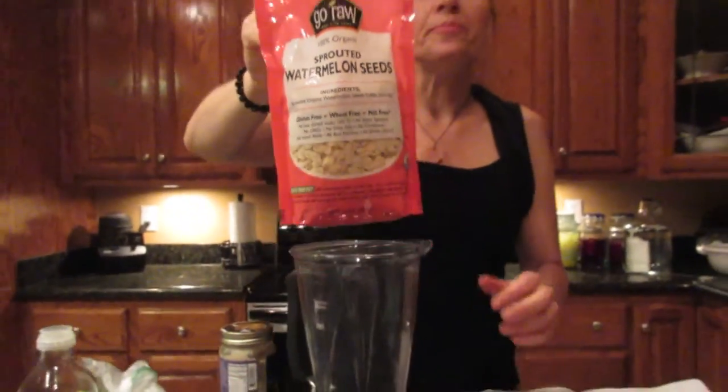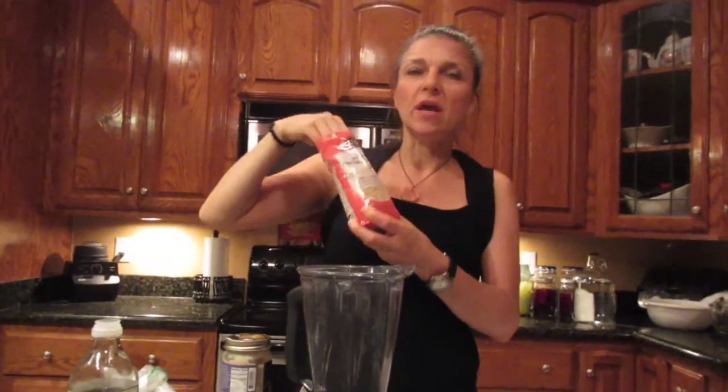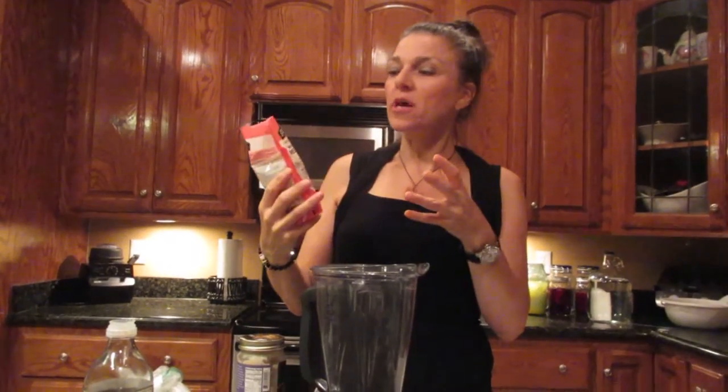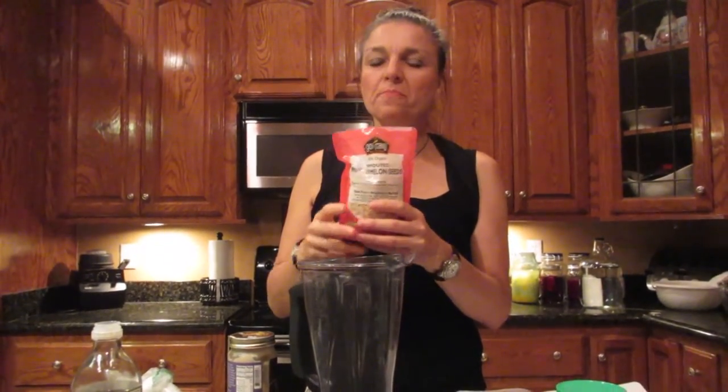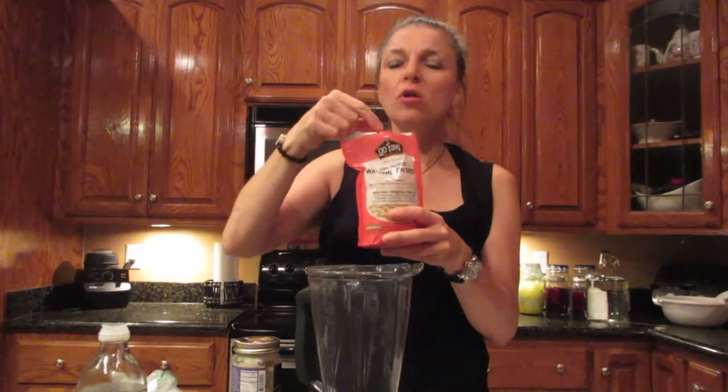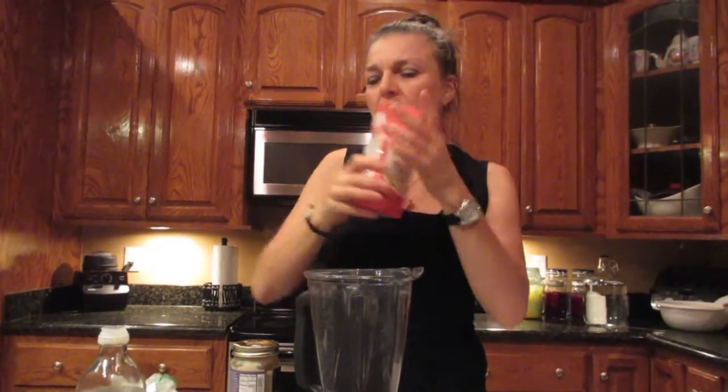They're sprouted so they're easier to digest. They have a little bit of Himalayan salt or Celtic salt on them. They're so good, you guys. I've had these in my cabinet for probably three months and not tried them. And you know what they taste like? They taste like pumpkin seeds but without the hull. Really, really good. So I'm going to sprinkle some of this on my salad with the tomatoes.